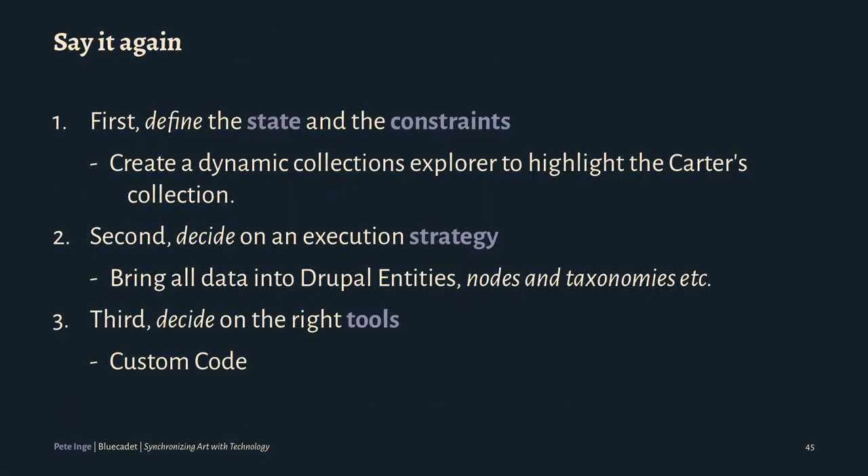Quick recap: we needed a collection explorer. We brought all the data into Drupal entities — nodes and taxonomies. We have a lot of custom code to handle processing and syncing all of the data itself, queuing up all the data, and then processing and handling the data itself.